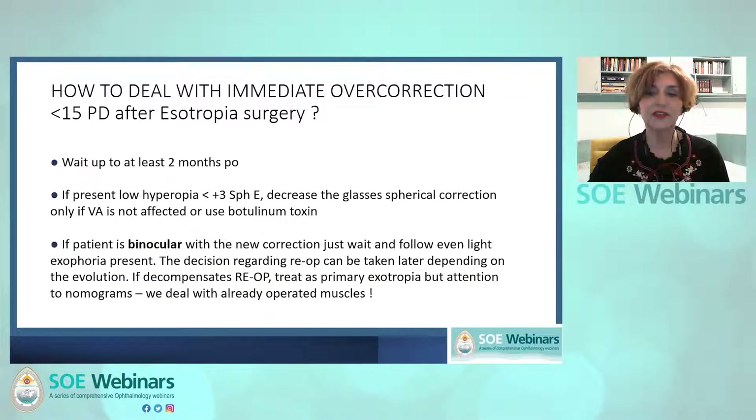If an overcorrection under 15 prism diopters is present with good adduction and the patient has low hyperopia, decrease the plus spherical correction only if visual acuity is not affected. Botulinum toxin in the lateral rectus muscle can be an alternative. If the patient is binocular, just wait and follow, even if exophoria is present. In myopic or ametropic patients, over-minus lenses or prism can be used for preserving fusion. If the deviation decompensates or the patient refuses conservative treatment, re-operate.